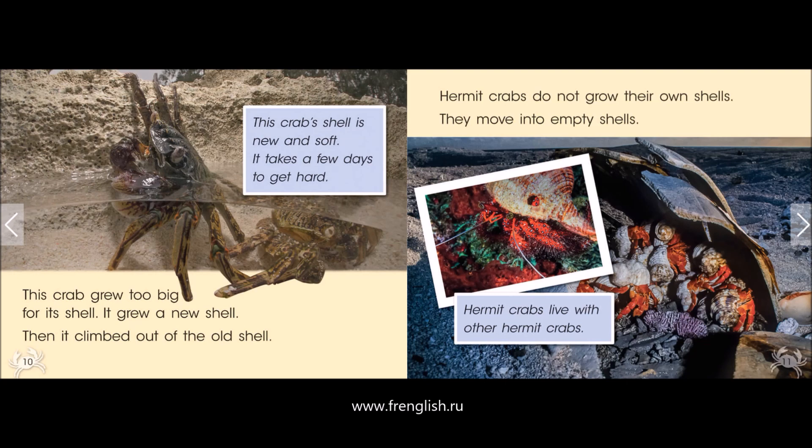Hermit crabs do not grow their own shells. They move into empty shells. Hermit crabs live with other hermit crabs.